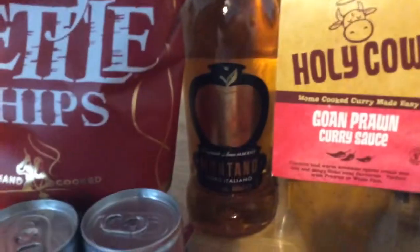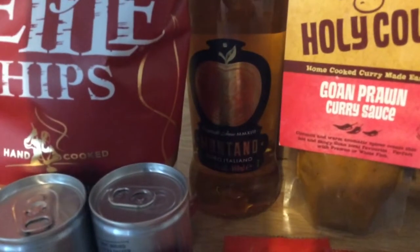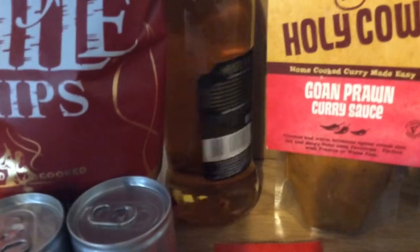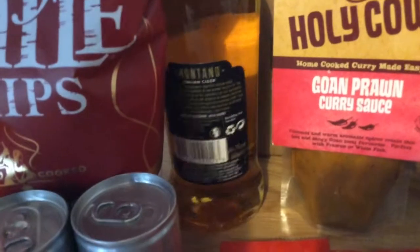This is Montano — that's a cider and it's £2.79. It is quite a big bottle, 660ml.